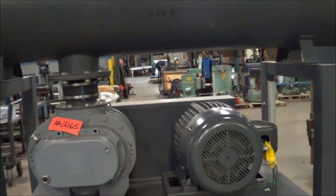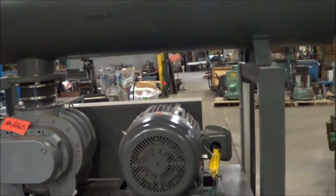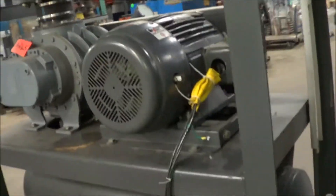Once again, this is a Suter 50 horsepower air agitation blower brought to you by Lanco. We will now run it for you — this does have a soft start.